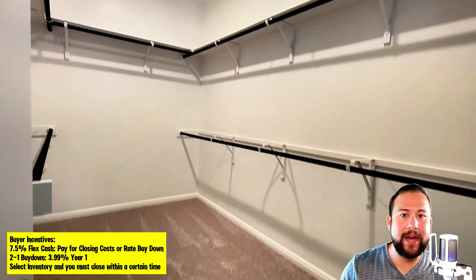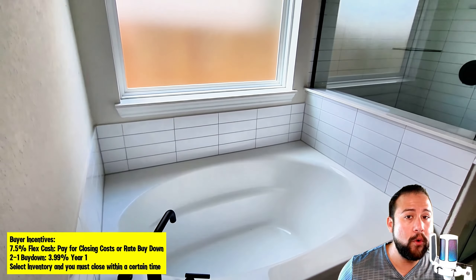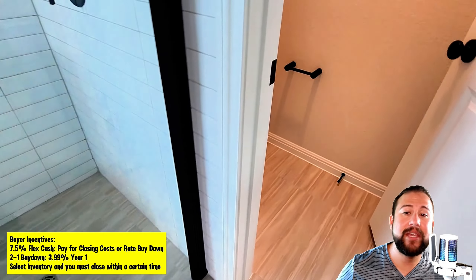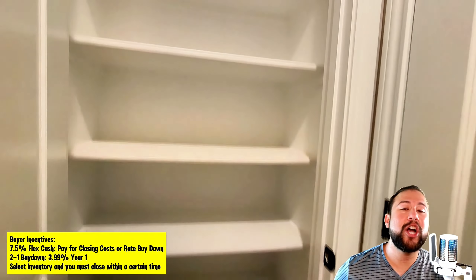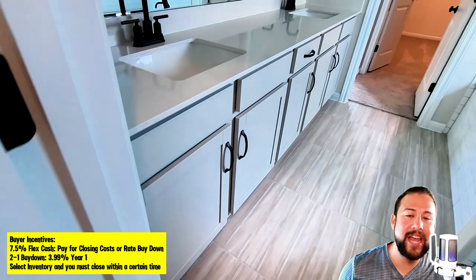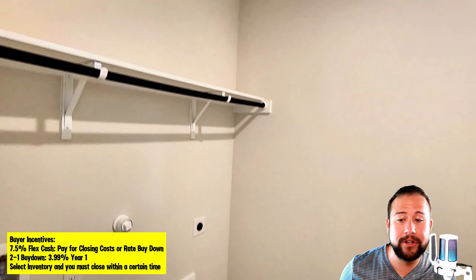Don't let that time constraint be like handcuffs preventing you from moving forward, or make you think you missed your opportunity, because there's always a chance — you just have to ask. When you work with a real estate expert who specializes in new construction, I keep a pulse on the incentives and what the builders are offering, so I can check if we can get close to a recent offer. Never base your decision on buying a new construction home solely on the incentives — fall in love with the floor plan and community first.